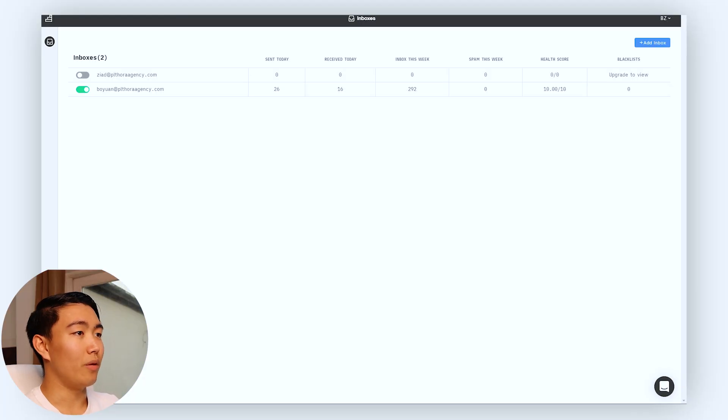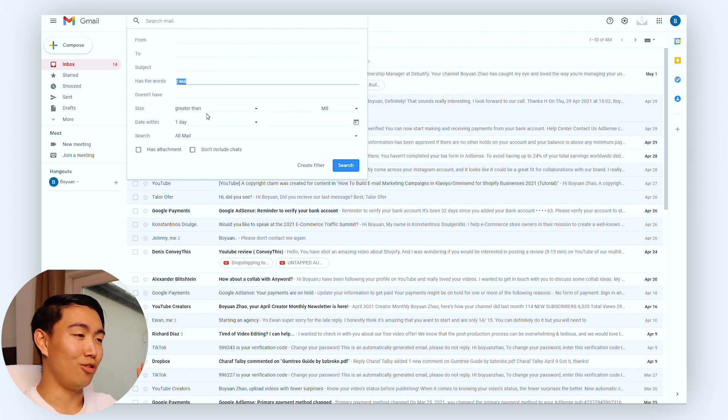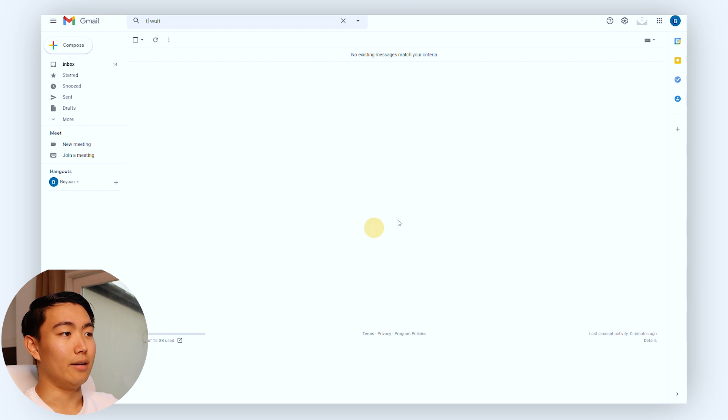Once you're set up, go to your email inbox and create a filter for Warm Up Inbox — that's the abbreviation they use in all their subject lines. If you want to make it extra strict, you can also filter by the postfix they add to the end of all their subject lines. Hit create filter, then set it to never send to spam, skip the inbox, mark as read, and always mark as important. Create the filter and you're good to go.